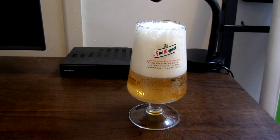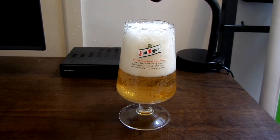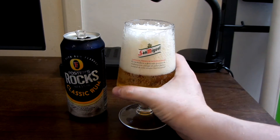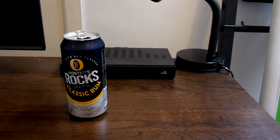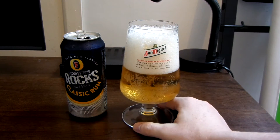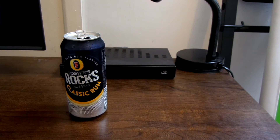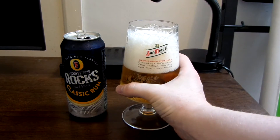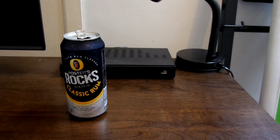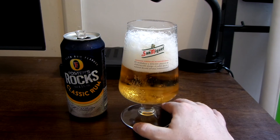I hate it when I've got to wait ages for the froth to die down. Let's see what it smells like. Well, you can definitely smell the lager, and you can smell something different as well, which I guess must be the rum. The rum aroma is quite strong. All in all, it smells okay.